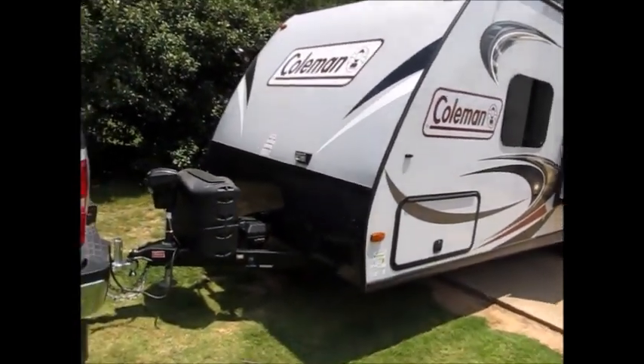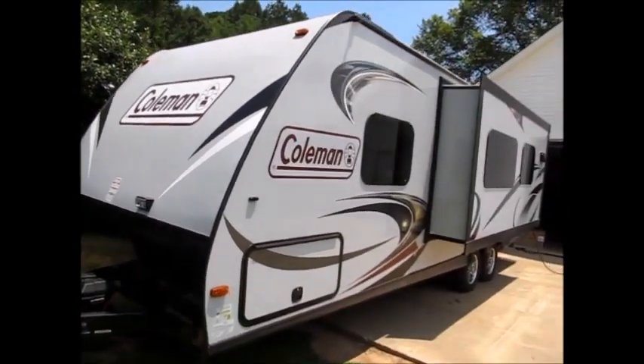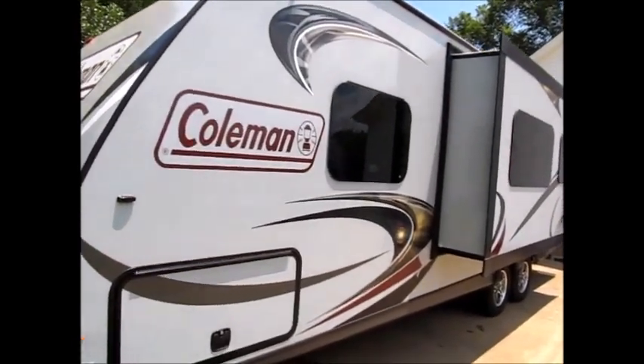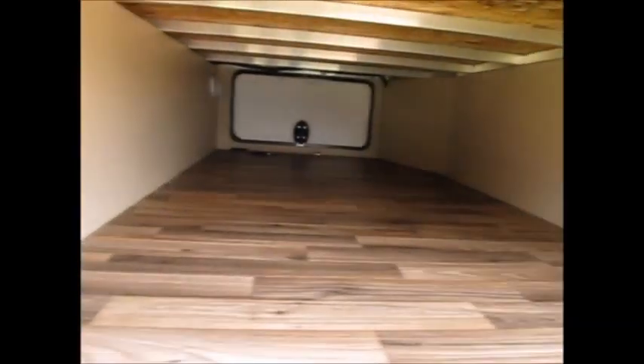This camper features a power tongue jack on the front, all fiberglass sides, cast aluminum wheels, all aluminum frame. It has the slam latch doors and a huge pass-through storage compartment that goes all the way across to the other side.